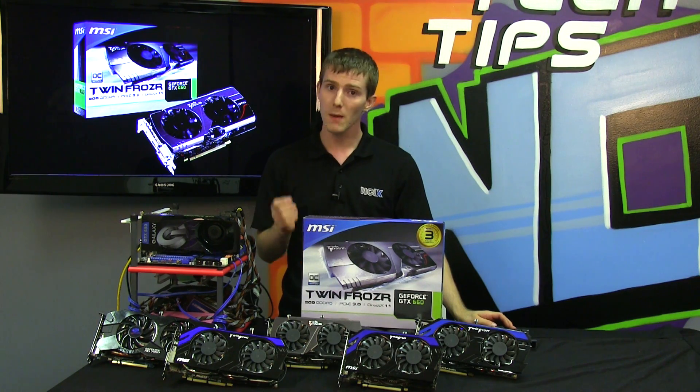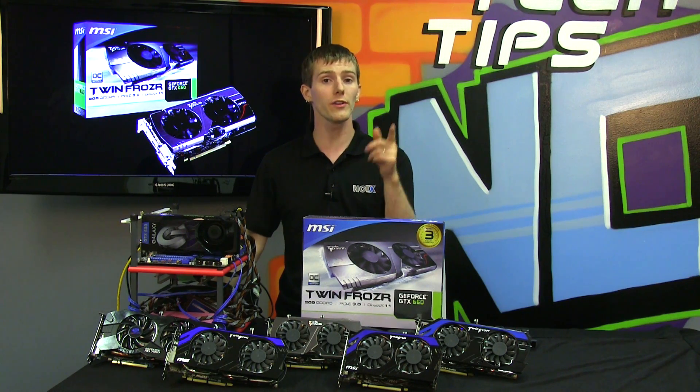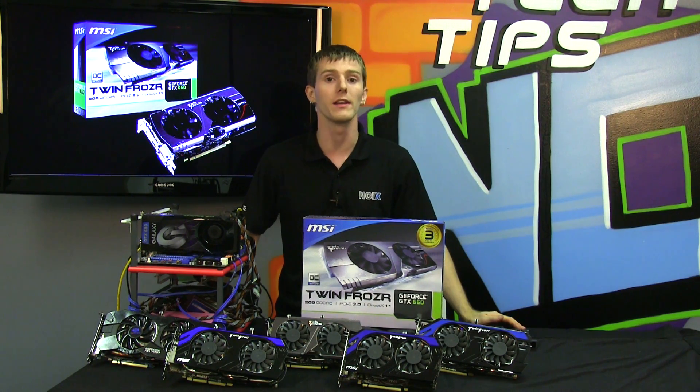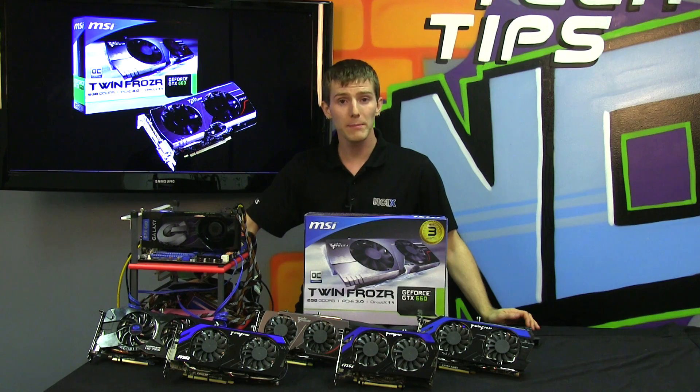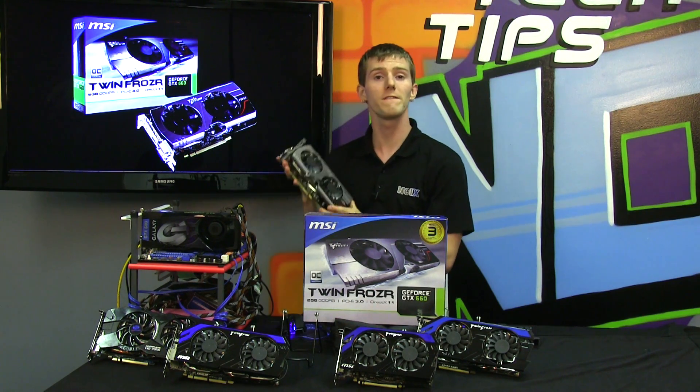That means potentially better overclocking, better cooling, and a more stable, cooler, and quieter overall experience. And like all Kepler cards, the GTX 660 comes with a very impressive list of features and specs.